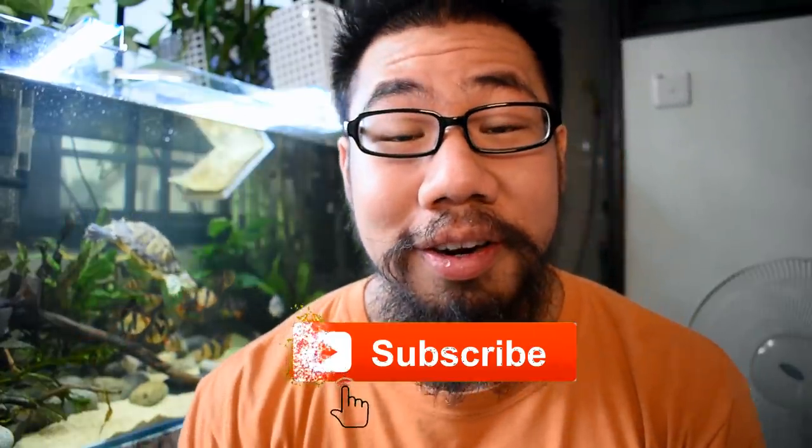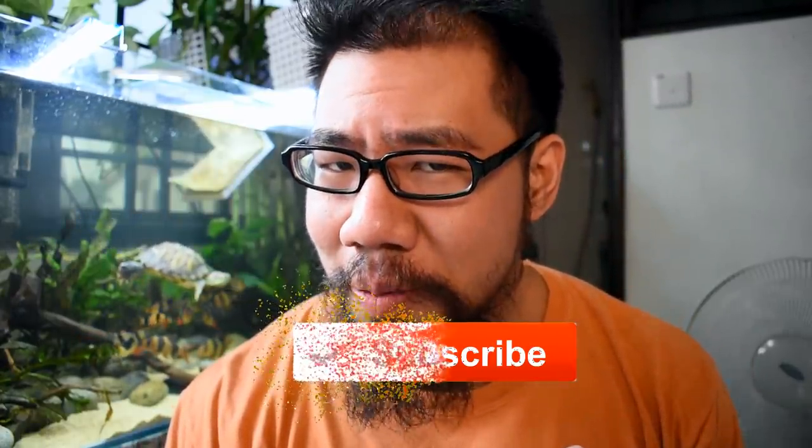Hey, what is going on friends? Welcome back to another video. If you're new to the channel, my name is Ashley and I make new fish videos every single week, so remember to smash the subscribe button and come join the family. I hope you guys enjoyed that little bit of fun I had with the intro — just trying to improve my cinematic videography skills so I can improve my videos for you guys.